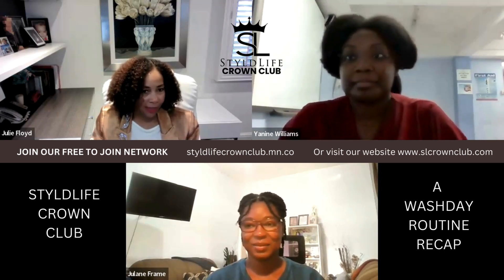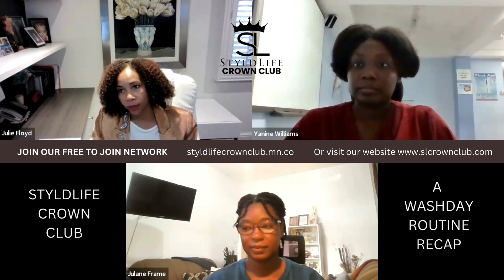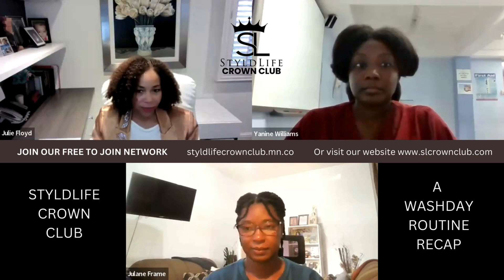Hello everyone, I'm Julie Floyd. I am the founder and CEO of StyleLife, and our Crown Club is for anyone who wants to learn how to grow, care for, and style their naturally curly, coily, kinky textured hair.